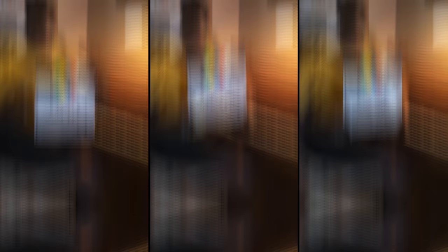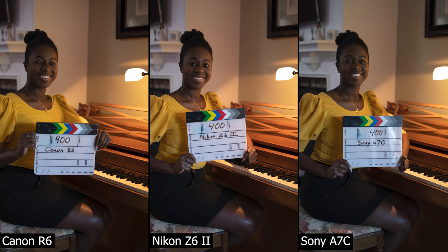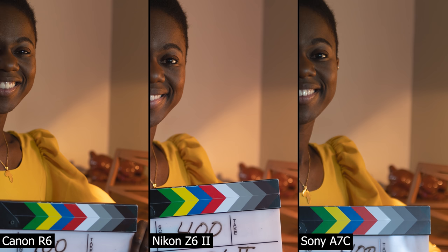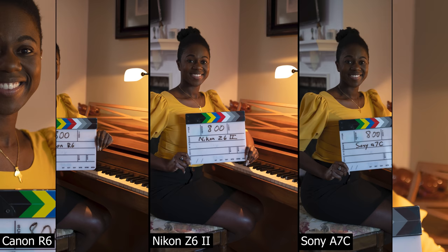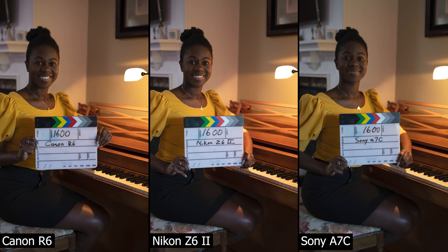Here's the ISO test. We have a mixed lighting situation — warm light from a piano light, window light coming through a doorway, and daylight behind the subject. Starting at 400 ISO, all three cameras are super clean. At 800 ISO, still a very clean image. At 1600 ISO, we definitely start to see some noise present, though not terrible and easily handled with noise reduction. At 3200 ISO, which is usually where this price bracket shows its limits, the Canon looks really clean — I'd say it looks a little better than the Nikon at 3200.